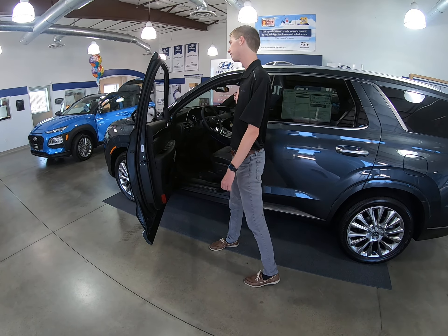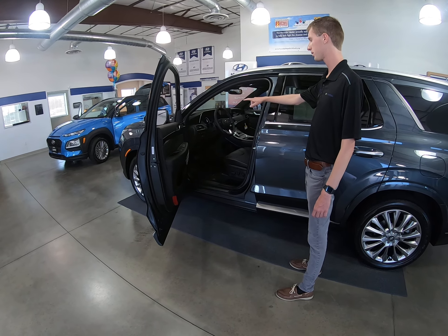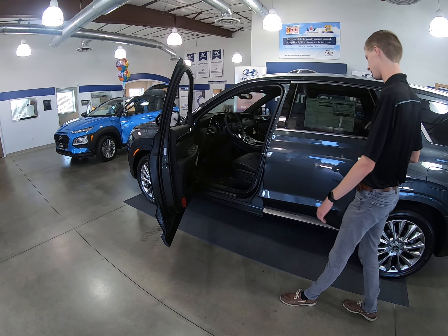It does have forward emergency braking, rear emergency braking, lane keeping assist, smart cruise control, as well as a couple of other safety features.